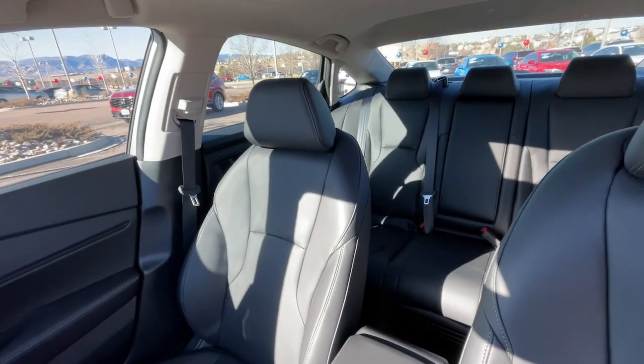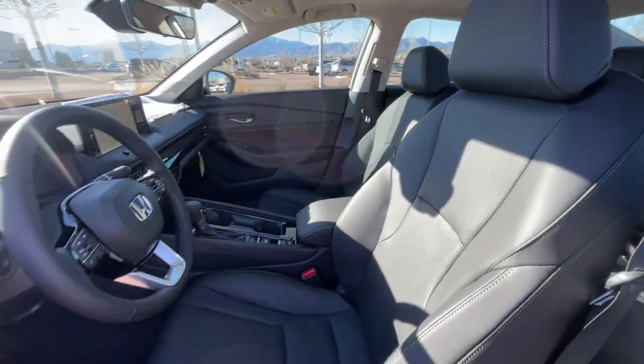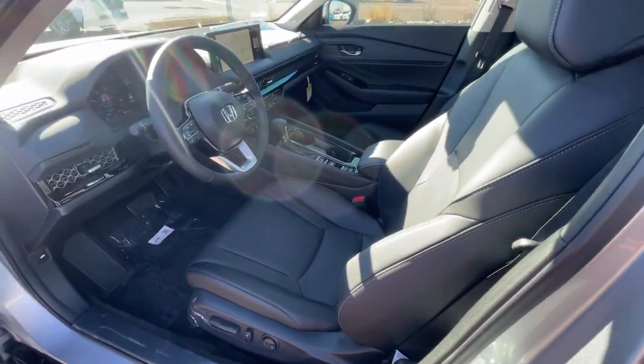Hybrid efficiency never felt or looked so good. Get behind the wheel of the Honda Accord Hybrid and prepare for a superlative driving experience.